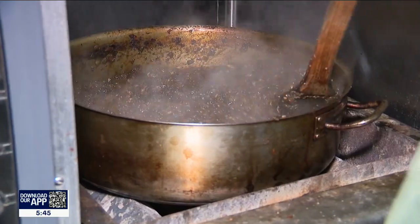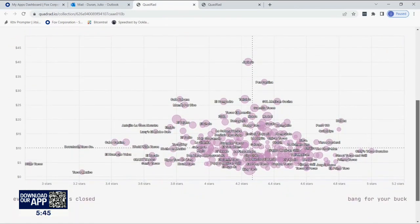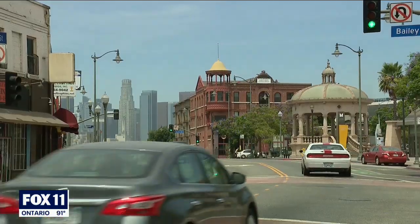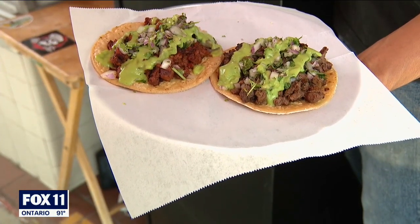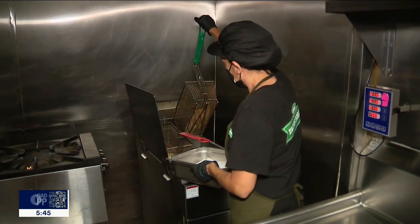"If you were to give me one secret ingredient, what would it be?" "It might sound strange, but it's smoke." According to the data, the runner-up for best bang-for-your-buck taco in L.A. goes to Street Tacos and Grill in the heart of Boyle Heights' Mariachi Plaza, with $4 shrimp tacos and others at three bucks.